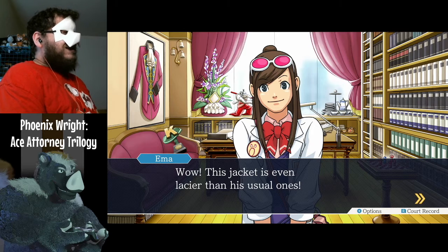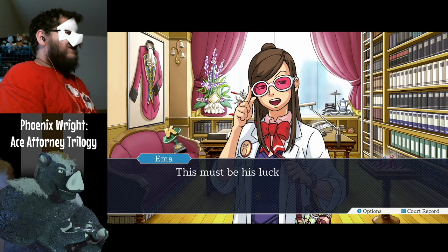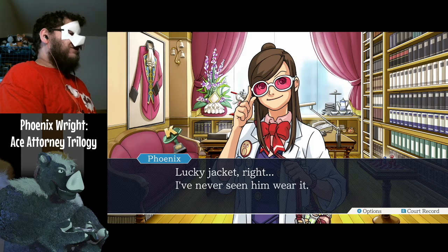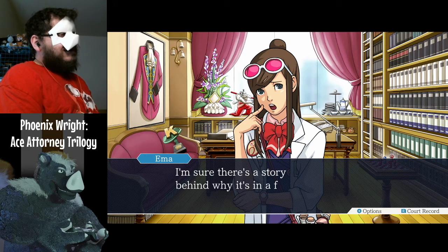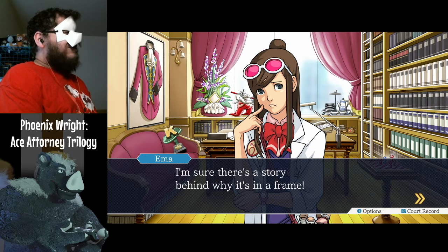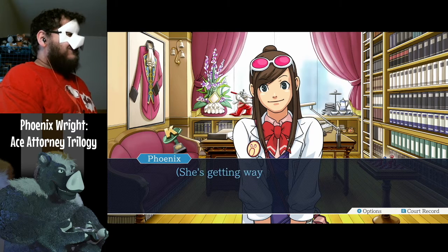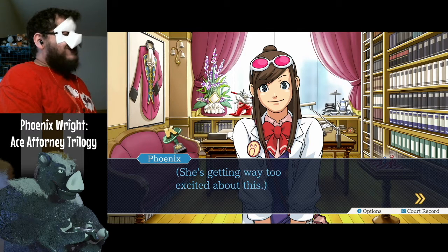This jacket is even lacier than his usual ones. This must be his lucky trial jacket. I've never seen him wear it. I'm sure there's a story behind why it's in a frame. Maybe I'll be naughty and take a picture. She's getting way too excited about this.